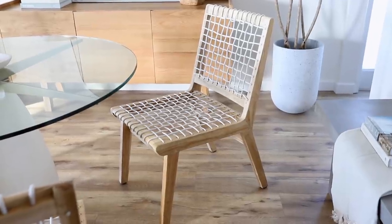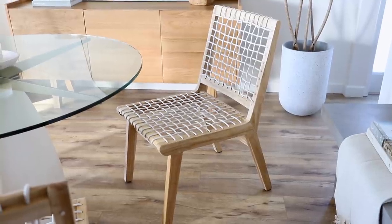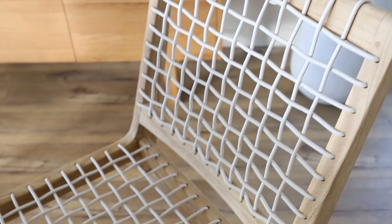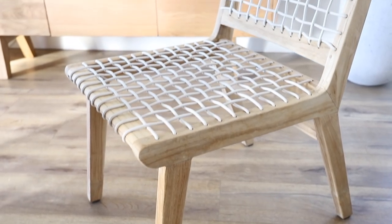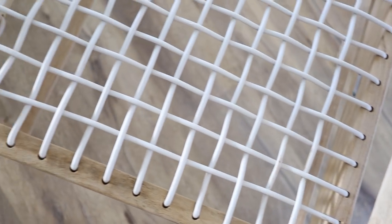Moving on to the dining chairs — these have also been on my wish list for a long time. Ever since Article came out with these I have wanted them. These are the Tiaka dining chair; they can be used inside or outside and come with a nice cushion filled with recycled textile. I'm using them without the cushions because I like the look better, and they're actually still super comfortable. The outdoor teak wood will weather over time and turn to a pretty silver-gray color if kept outside.